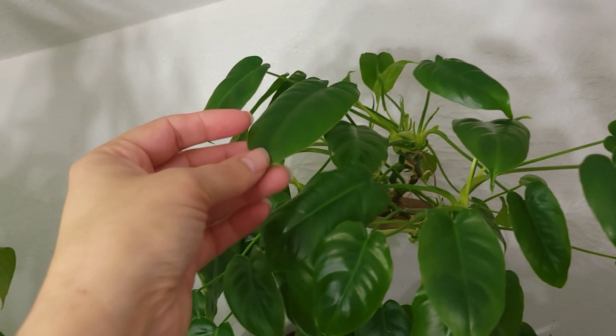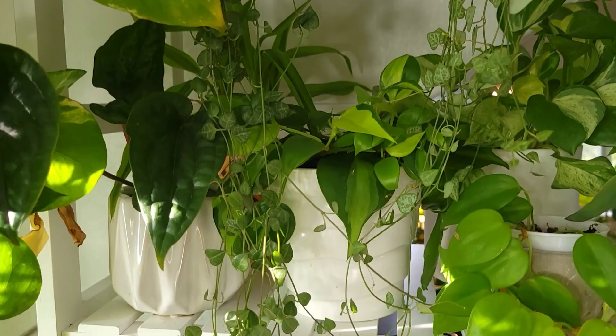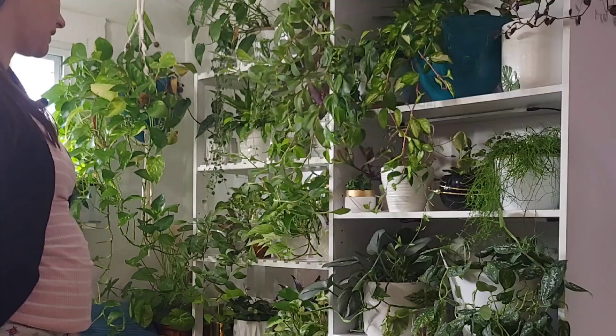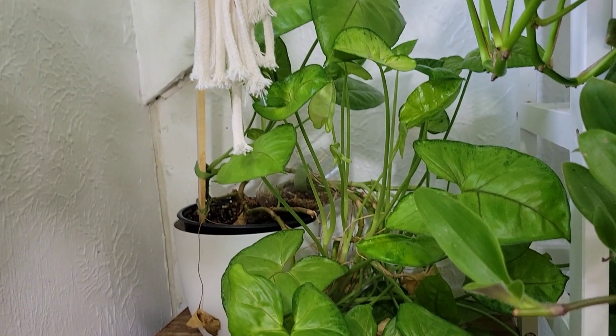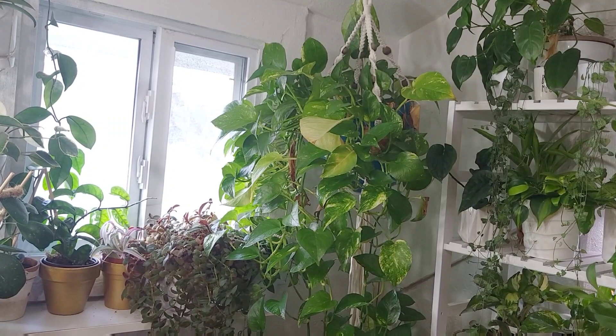These need an up-pot and a fertilizer — the ceropegia string of daggers and string of arrows. I need to pot up this anthurium that I have back here. I've got a bunch of thirsty plants that need repots on this whole section because they've grown like crazy. I want to chop and prop this syngonium back here in the corner and maybe redo this whole corner area. Up here is your standard golden pothos — it has grown so crazily and definitely needs a fertilizer.